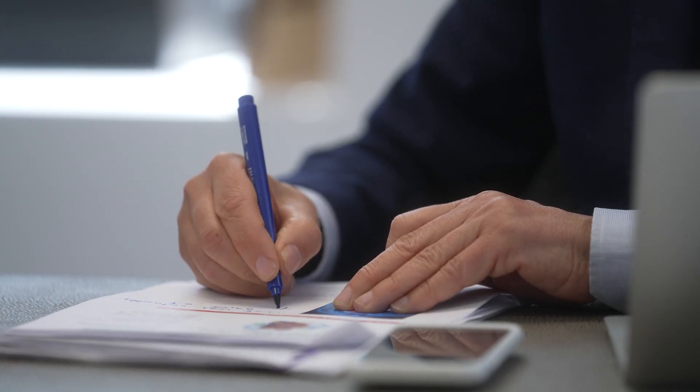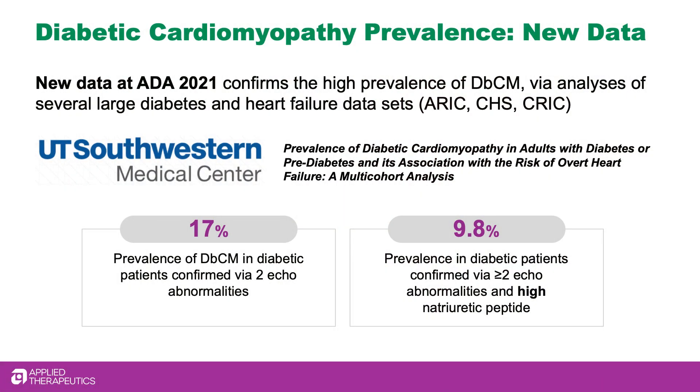At ADA, two new epidemiological studies will be demonstrating the high prevalence of diabetic cardiomyopathy in the patient population with diabetes. Those studies are based on very large datasets, registering two different independent populations, and demonstrate a very high prevalence of diabetic cardiomyopathy in this patient population.